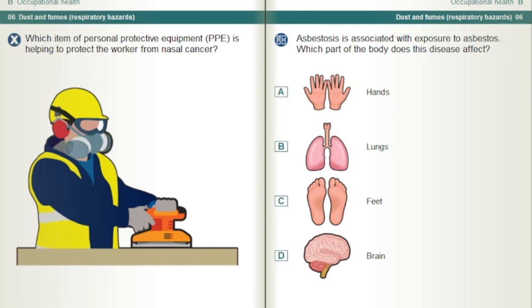Asbestosis is associated with exposure to asbestos. Which part of the body does this disease affect? The lungs.